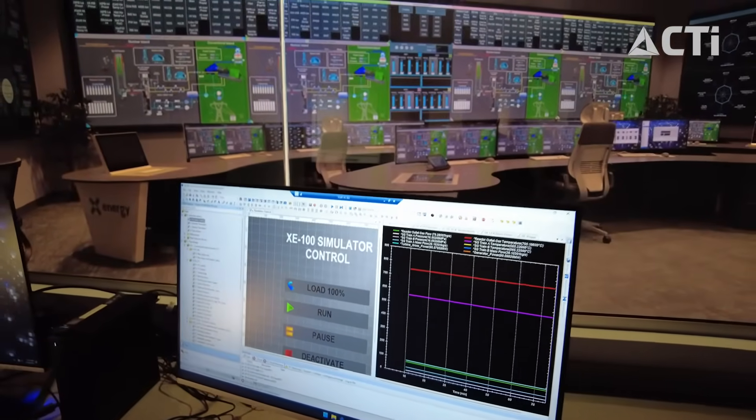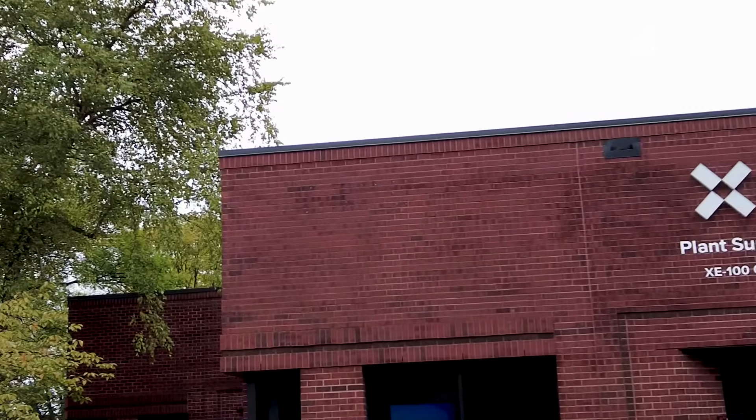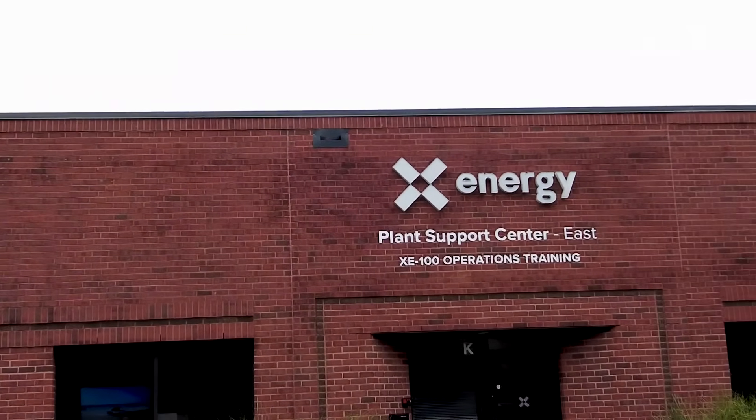We know that we can continue to rely on CTI for support in terms of digital work or any sort of installation work that needs to happen, because we're going to continue to make these facilities — hopefully, that's the goal.